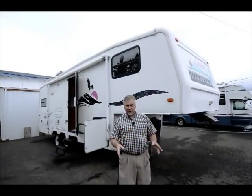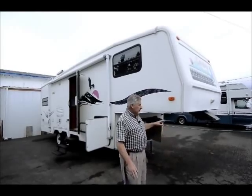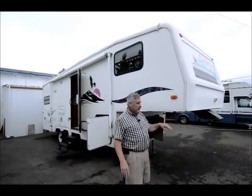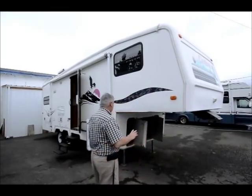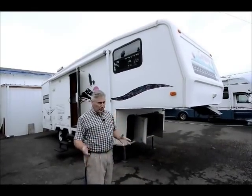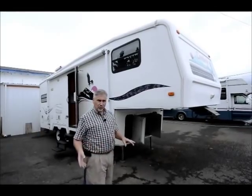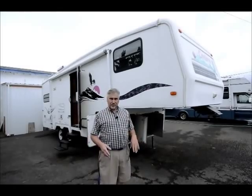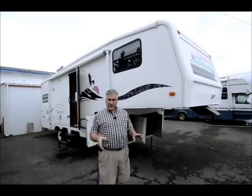I'm going to go over a couple of units today. This one here is a Kit Cordova, which is one of their nicest units. It's a smooth side, 27 foot long with a slide, so it gives you lots of room for an older unit. They want to move this unit — they've got a price to sell.